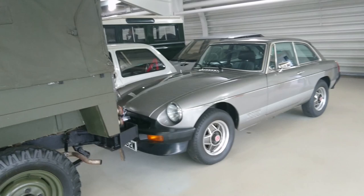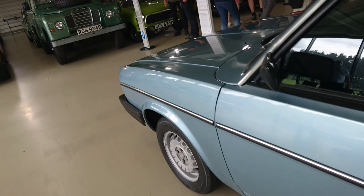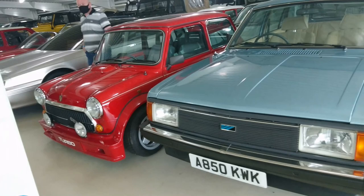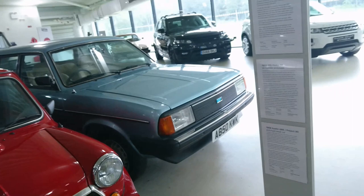Very late MGB - that might be one of the last ones actually, running a 1980 plate so it might well be. Very late Ital - it's an Ital 1.7 SLX, top of the range. 1983 last-of-the-line Ital estate car. 1983 Land Rover Series 3 lightweight. Is that a Triumph Acclaim I see there?